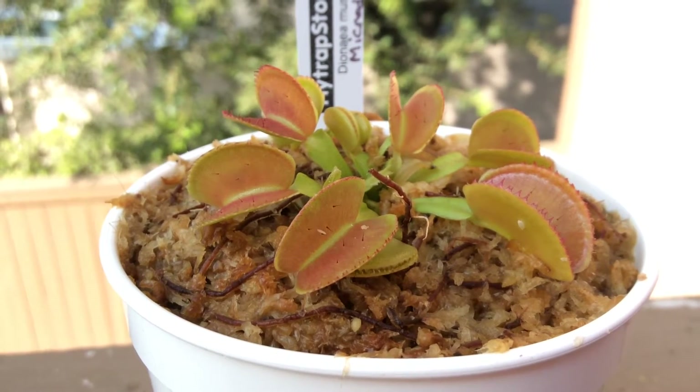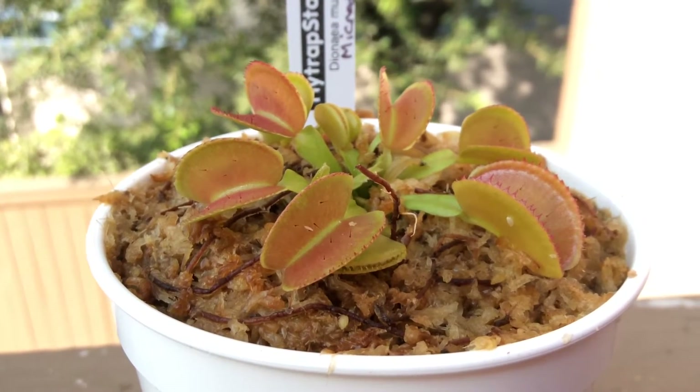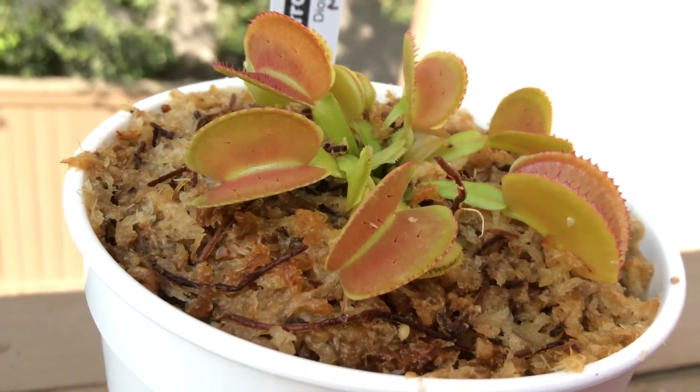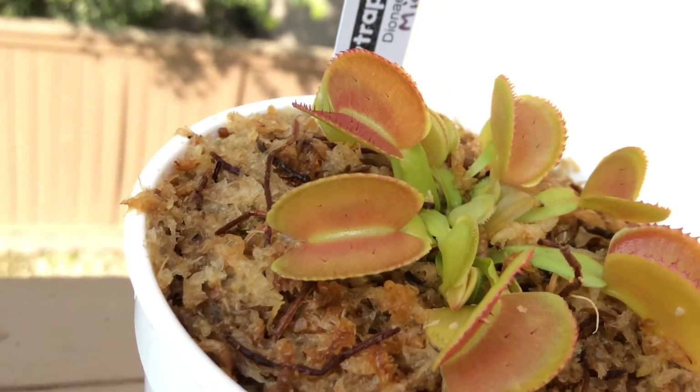Hello everyone, this is another video on one of my plants. This one is fairly new to my collection. It is called Micro Dent. It has an extreme number of small teeth on each trap.